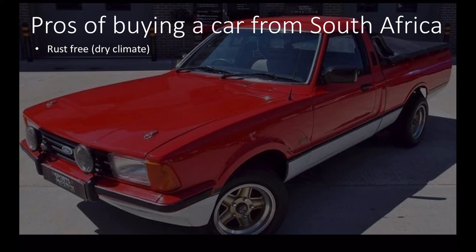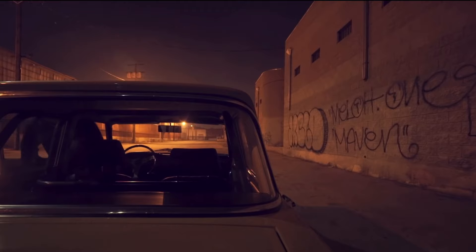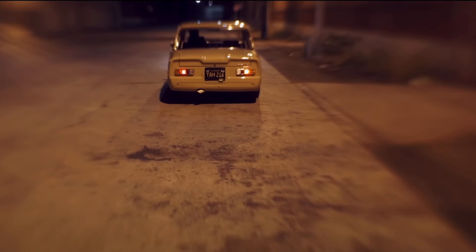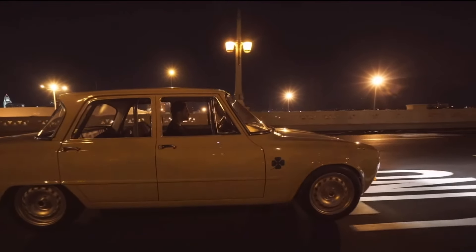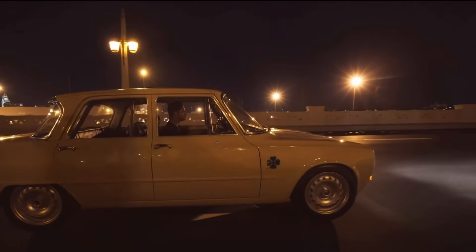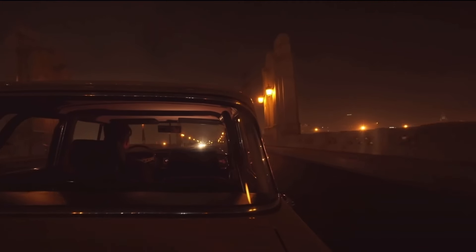Rust-free. It's a dry climate, which is pretty good if you want to buy a very clean classic car. This is due to the fact that they don't use salt on the roads in South Africa. If you look at a lot of classic car ads that are imports from South Africa, you'll probably notice that a lot of them say their body is rust-free.